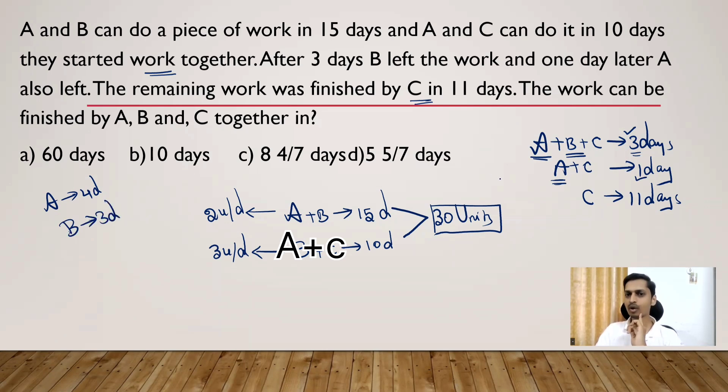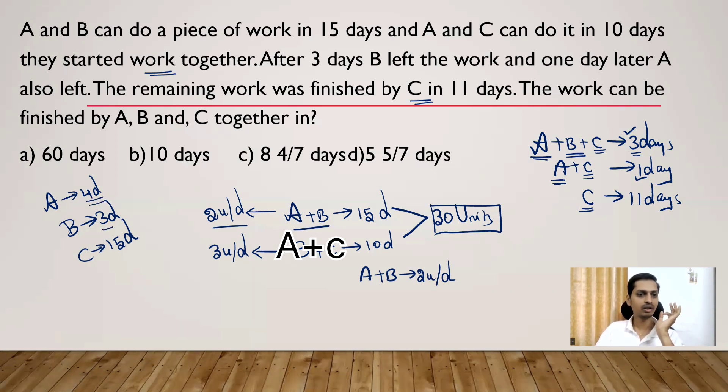C worked for 11 + 1 + 3 = 15 days total. They worked in groups, but taking individual contributions: A worked 4 days, B worked 3 days, and C worked 15 days. Since A and B together complete 2 units per day, we can pair A and B working together for 3 days, which gives 2 × 3 = 6 units.